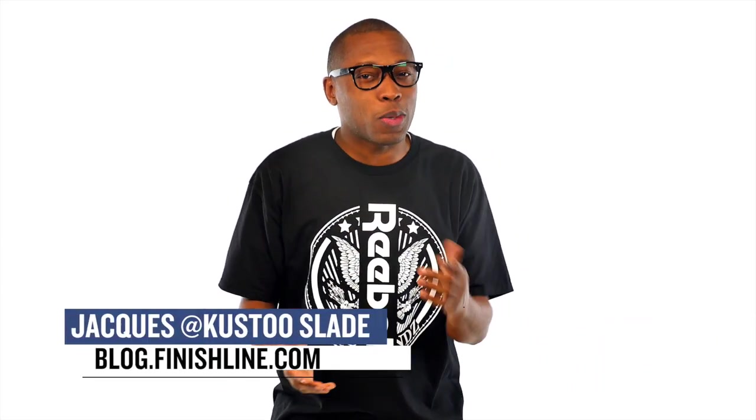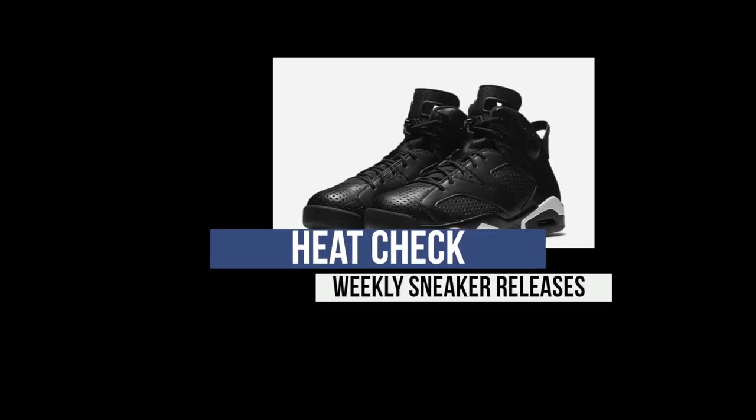This is the last episode of the Heat Check for 2016, and I'm going to make it a quick one for you guys, as there really aren't a lot of kicks hitting store shelves this weekend. But there is some heat that's dropping this weekend.